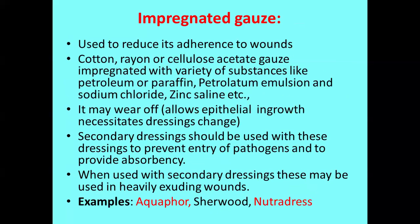The second category of primary dressing is impregnated gauze. To avoid the stickiness to the wound site, impregnated gauze is made — it is used to reduce its adherence to the wound site. You can select cotton, rayon, or cellulose acetate gauze impregnated with a variety of substances like petroleum, paraffin, petrolatum emulsion, or sodium chloride zinc saline. When applied, the stickiness to the wound site is reduced so at removal there is no pain. It allows epithelial ingrowth and necessitates periodic dressing changes. Commercially available brands are Acopore, Sherwood, and Neutra Dress.